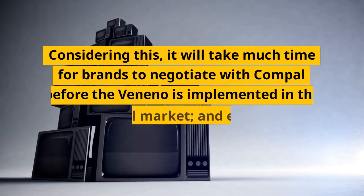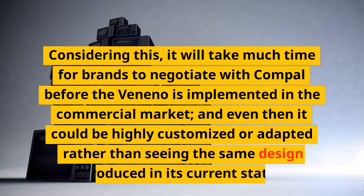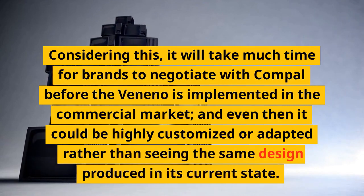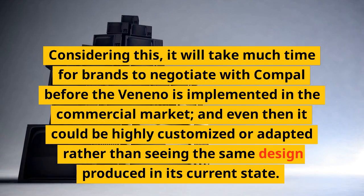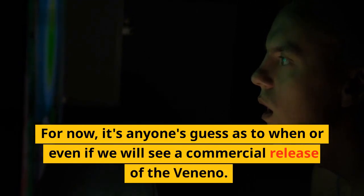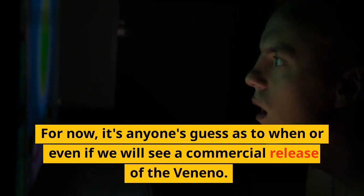Considering this, it will take much time for brands to negotiate with Compal before the Veneno is implemented in the commercial market, and even then it could be highly customized or adapted rather than seeing the same design produced in its current state. For now, it's anyone's guess as to when or even if we will see a commercial release of the Veneno.